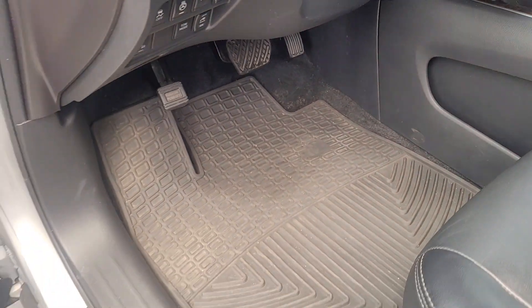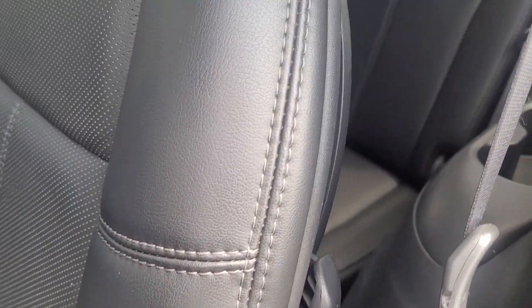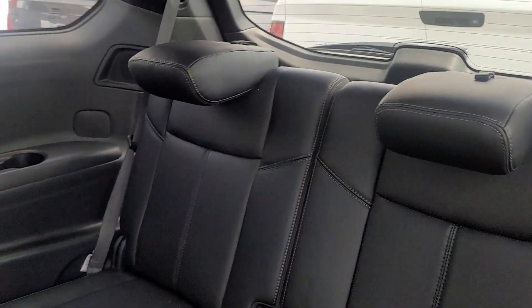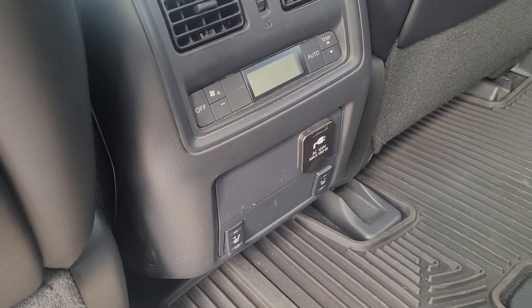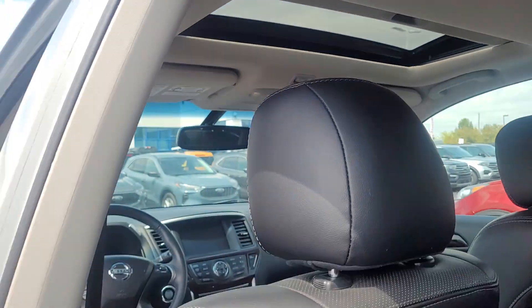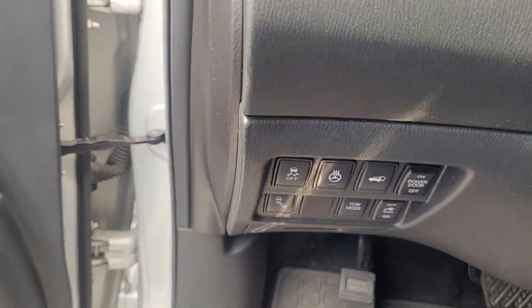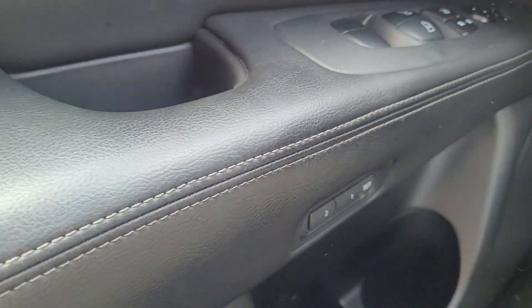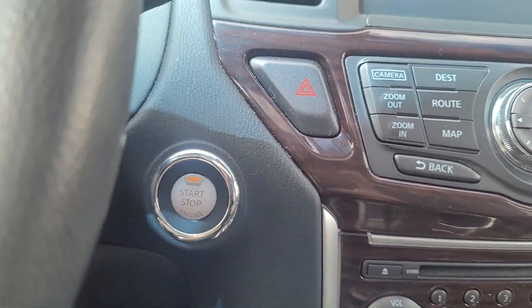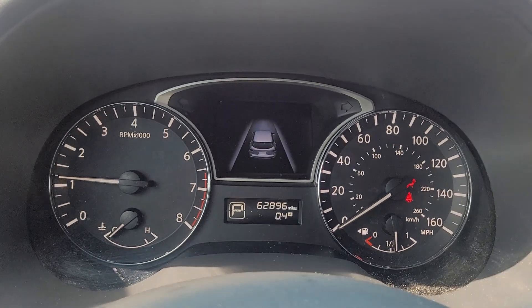It's got rubber floor mats down there. Second row looks good, third row seats look good too — this thing is in great shape. It's got heated seats for the rear and their own climate controls. It's got the dual moonroof as well, a heated steering wheel, memory seats, and push button start. It's got 62,000 miles on it.